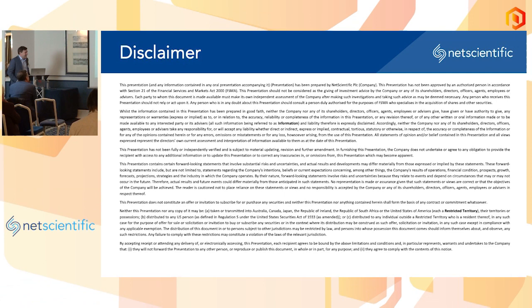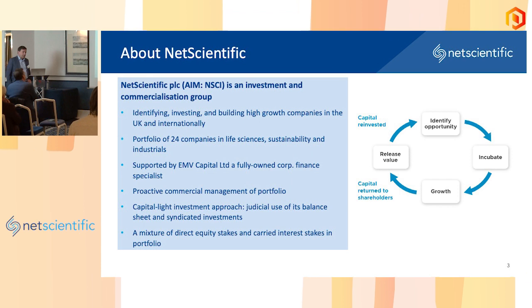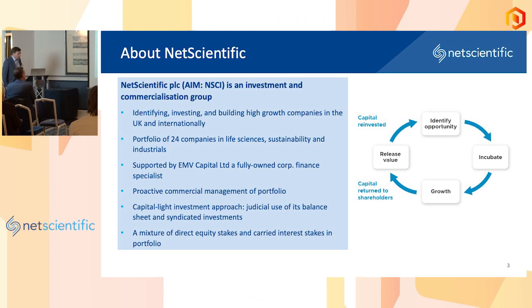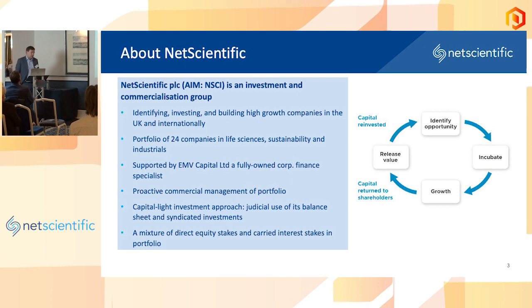Net Scientific was listed in 2013, but a new team came in place in 2020 which took the company in a different direction. Part of that was the acquisition of EMV Capital, which I founded as a specialist deep tech investor. Since then, a number of interesting things have happened. We have completed a turnaround, built up the portfolio, and implemented a hands-on proactive investment strategy across a portfolio of 24 companies, which is driving significant value.